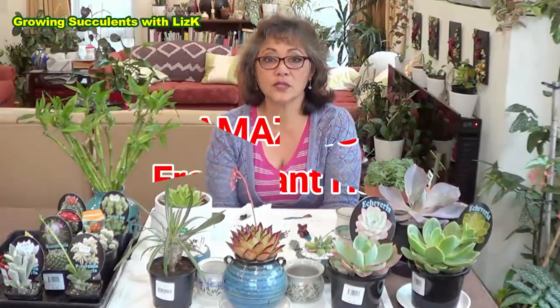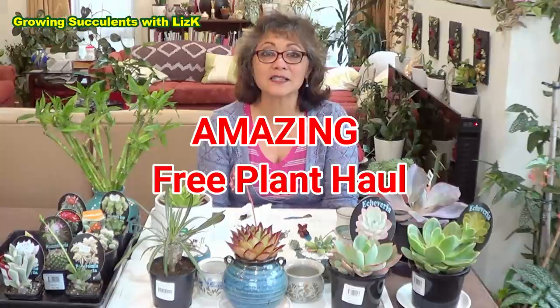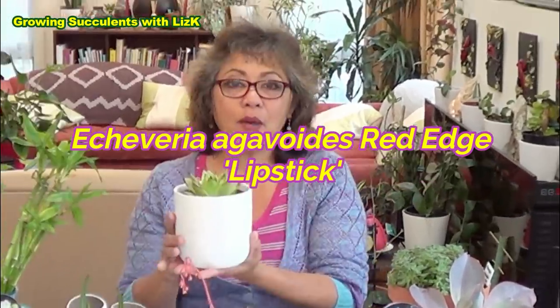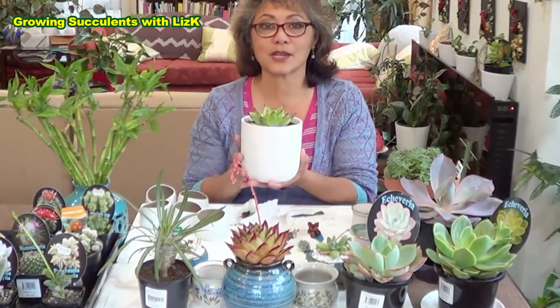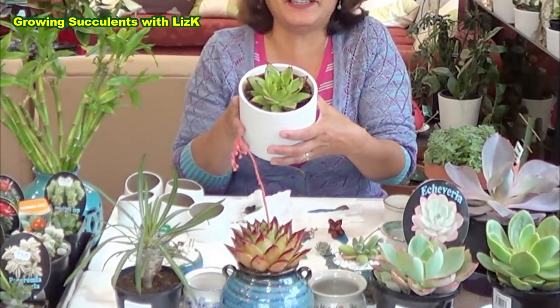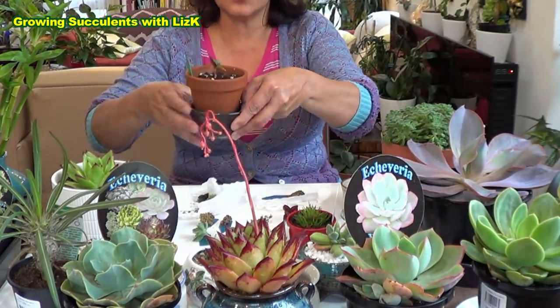Knock knock, who's there? Lizzy went into Woolworths yesterday. Red Edge! I went grocery shopping yesterday. Like what most normal people do, you go to the plant section. And what do I find? I'm hopeless, I know.